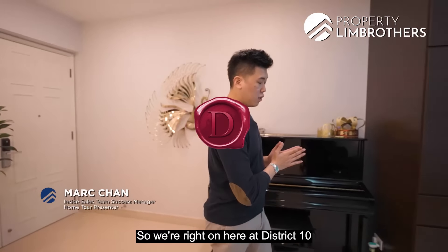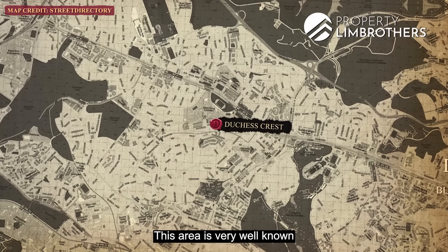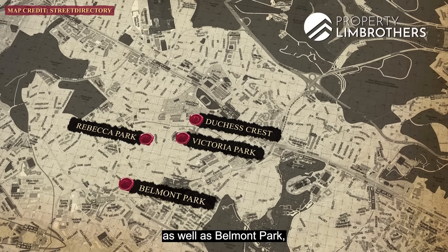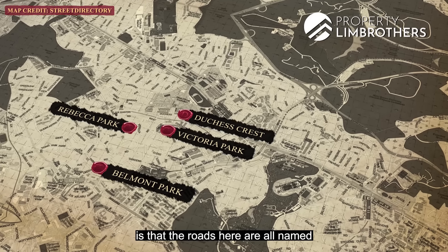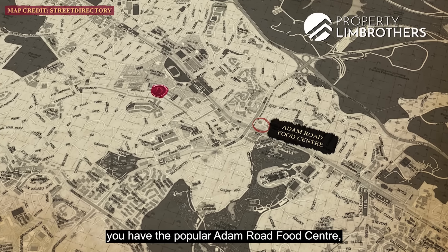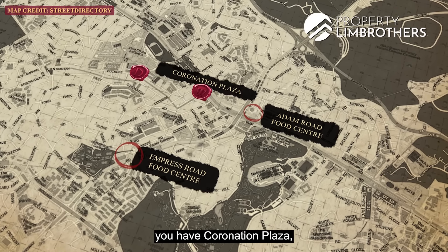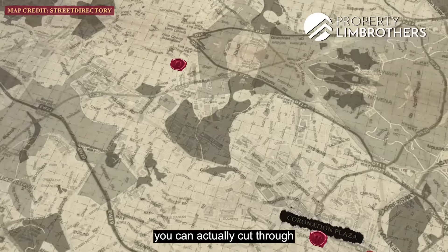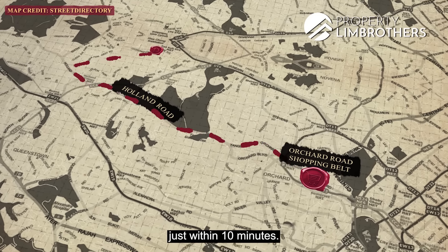Let's talk about the location first. We're right here at District 10 within the Bukit Timah Enclave. This area is very well known for its good class bungalow areas such as Rebecca Park, Victoria Park, as well as Belmont Park. Something very interesting about living in this zone is that the roads are all named after titles of royals. For hawker fare, you have the popular Adam Road Food Centre as well as the Empress Road Food Centre. Shopping centres in the close vicinity include Coronation Plaza and Serene Centre. If you're driving, you can cut through Holland Road to the Orchard Road Shopping Belt just within 10 minutes.